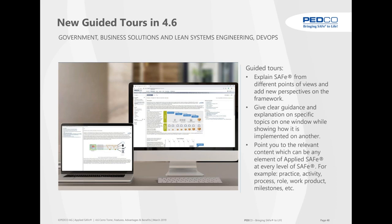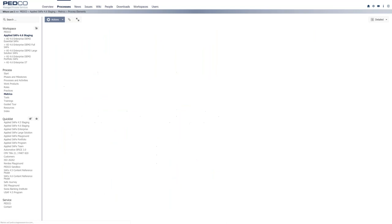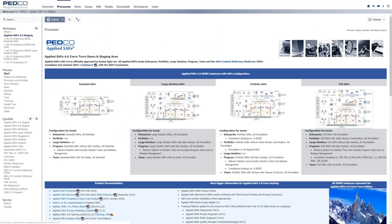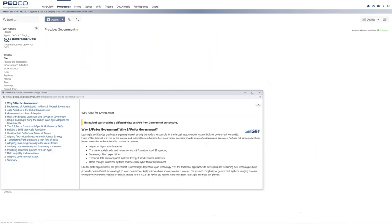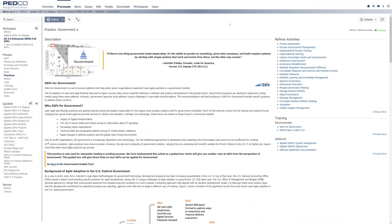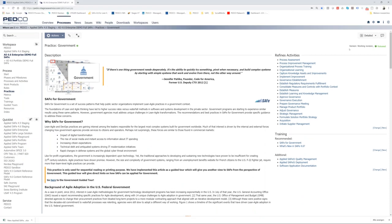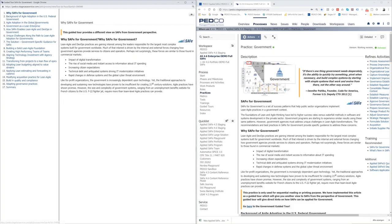We're going to change to AppliedSafe right now and go to the staging environment in the full SAFe configuration. Clicking on 'SAFe for Governance,' a new window opens — if you have two screens this is quite cool — showing what you can do and how. On the left side we have the guided tours. Clicking through those items, we see why we shall do something and here's the practice as well.